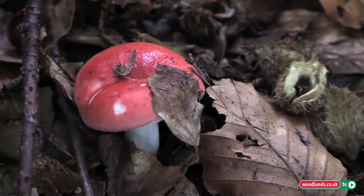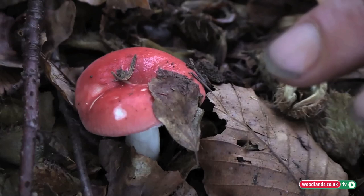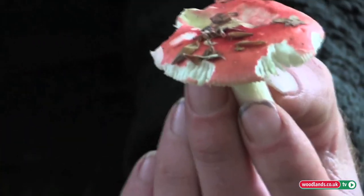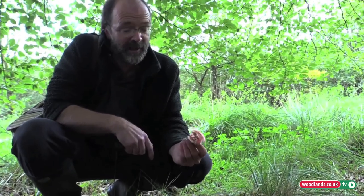One of the red russulas is called the sickener, and for obvious reasons it's very possibly poisonous. You can tell a russula because it has a gill bottom. They're usually very fragile and quite often have a lot of leaf litter stuck to the top. You might think that because this has been eaten by woodland animals and insects that it's edible to humans, but there's no guarantee of that.